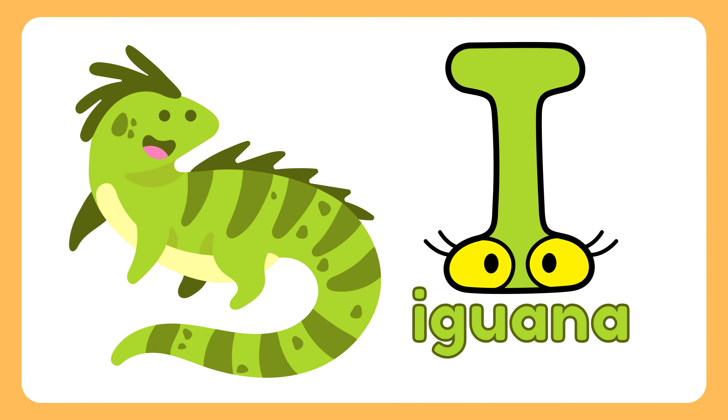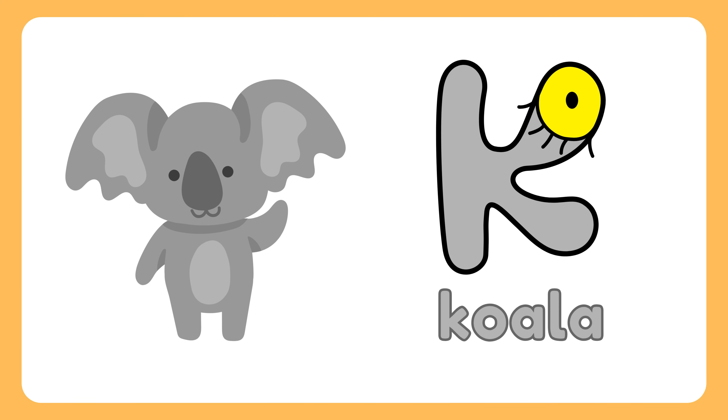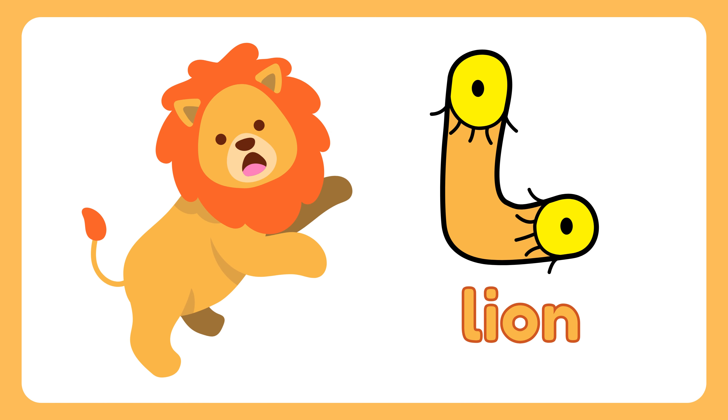I. Iguana. J. Jellyfish. K. Koala. L. Lion.